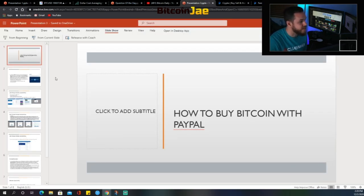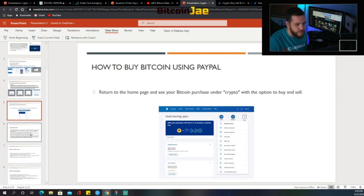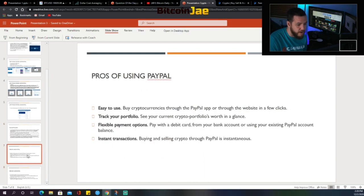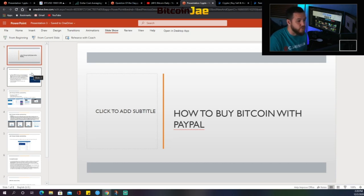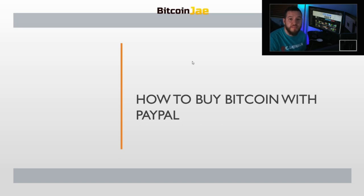That's pretty much it, guys. We covered everything we wanted to cover — we broke down exactly how to buy crypto on PayPal, went over the things you must know when using PayPal to buy crypto, and the pros and cons of using PayPal to buy and sell crypto. If you have any other questions just drop them in the comments. Please make sure to hit that like button, subscribe, and hit that notification bell so you know every time we drop a new video — we post five times a week, Mondays through Friday. Thanks for watching, until the next one, peace and love.